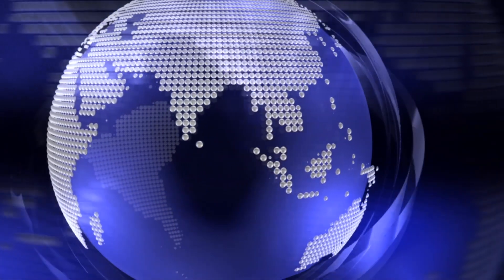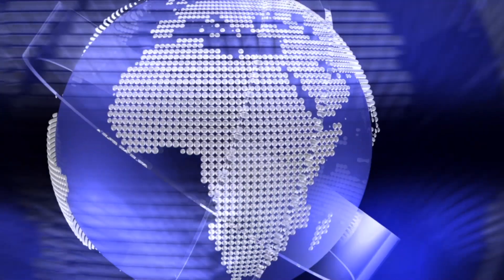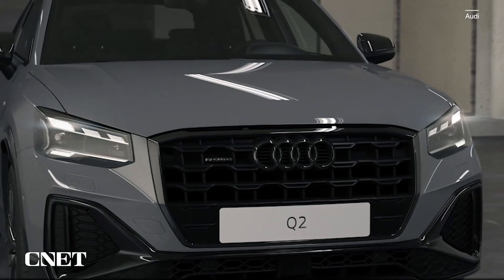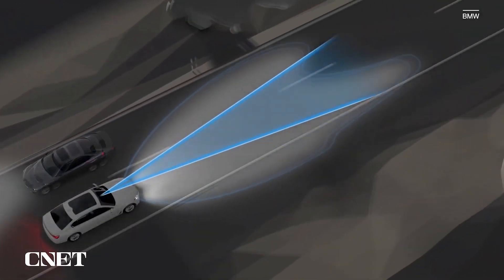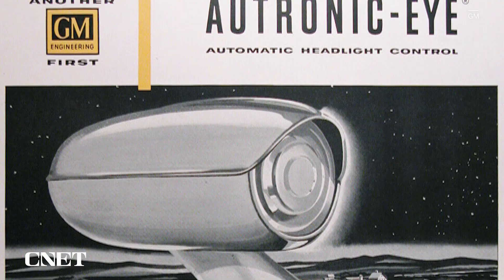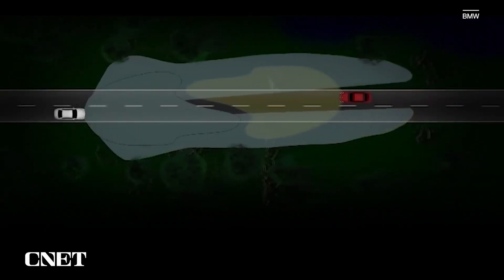The U.S. Department of Transportation has given automakers the green light to finally install adaptive headlights that shine more light on unoccupied areas, helping protect other motorists from the glare of your beams. The National Highway Traffic Safety Administration recently issued a final rule approving adaptive driving beam headlight systems, which are already in use in most of Europe. ADB headlights use automatic beam switching technology, and it is so cool.